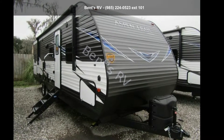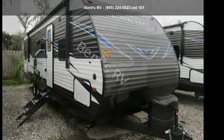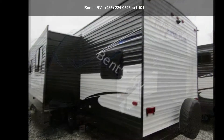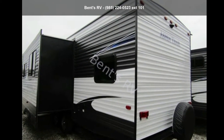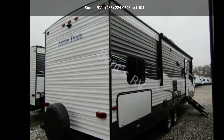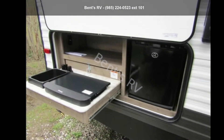Travel in style with this Dutchman 2019 Aspen Trail 2910BHS. If you are looking for an RV with quality construction and ease of towing, this may be the one. Perfect for vacationing, adventuring, or just relaxing, this travel trailer awaits you.